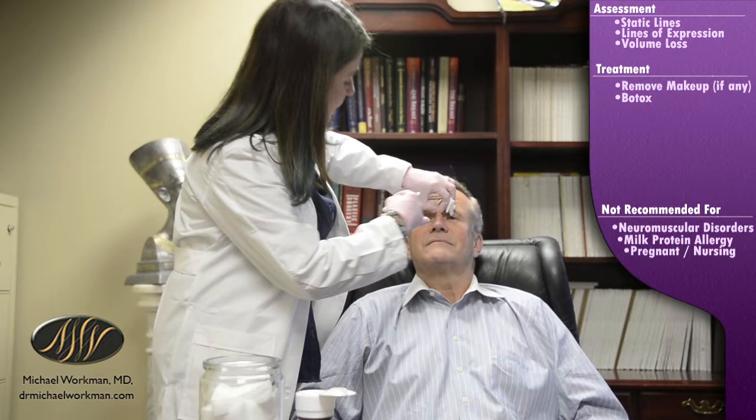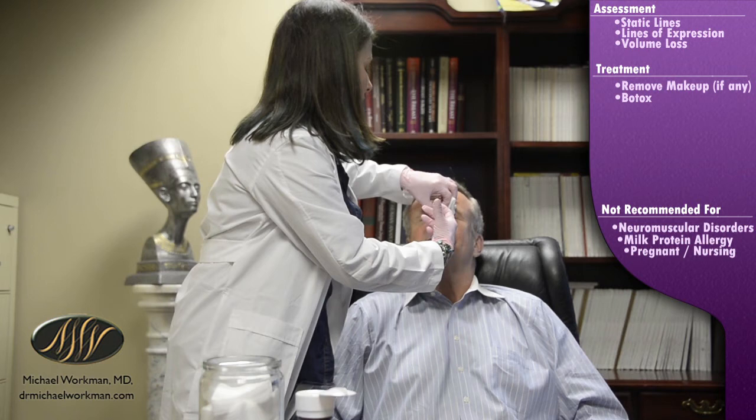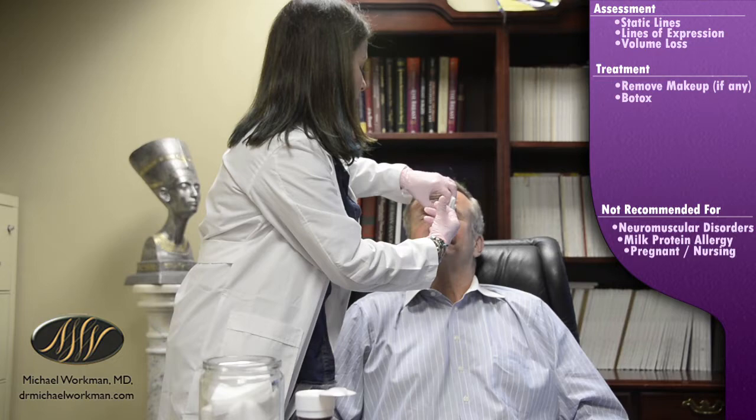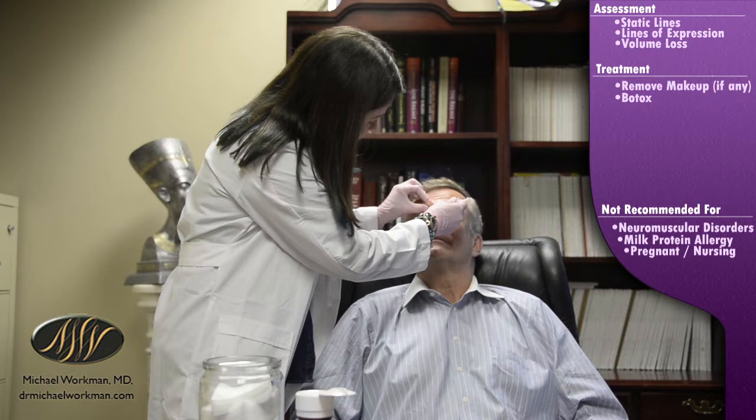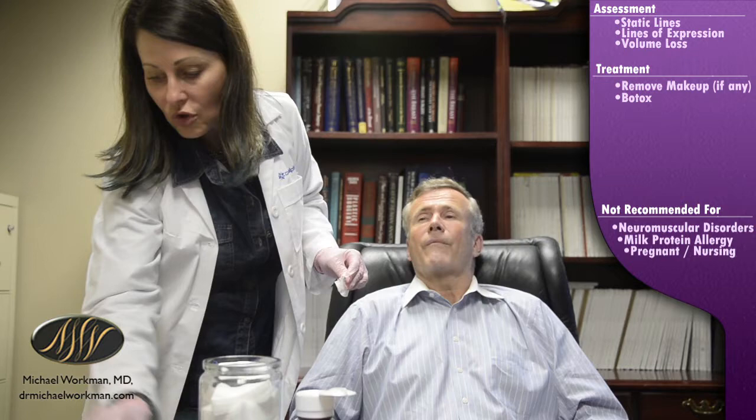Go ahead, doctor — relax and bring your head back. We start with one tiny injection. Close your eyes and here we go. On women, we start at a ballpark of 20 to 25 units for the glabella, which is what we call this area. For men like Dr. Workman, I've treated him before and I know 25 units is a drop in the bucket, so we're treating him with 50 today because he has really strong musculature of his face.